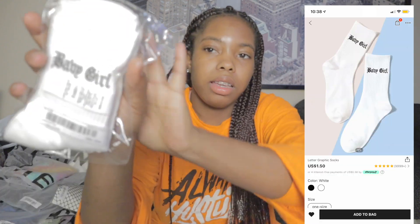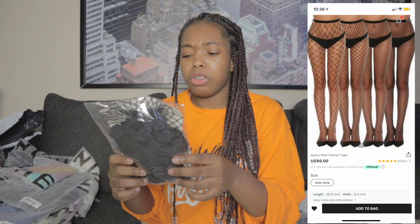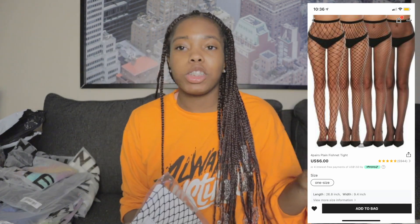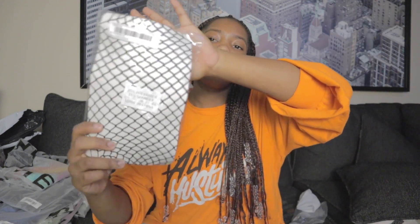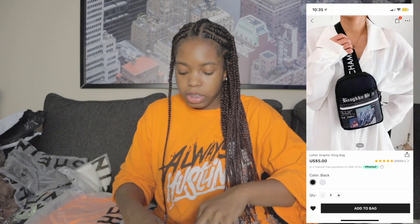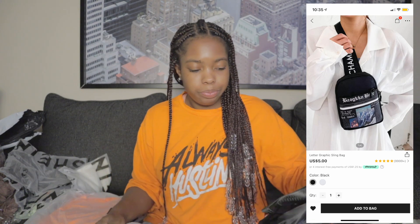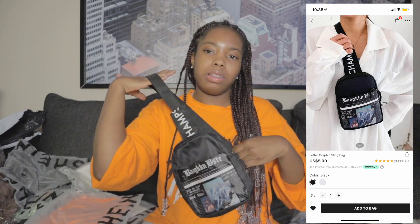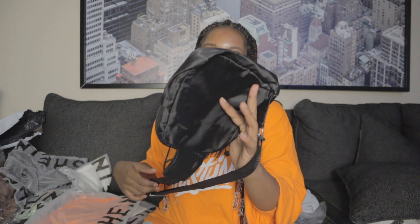I did get some socks. They just say 'baby girl' on them — some simple, basic socks. I also got a three-pack of fishnets because I have a cute outfit that involves these. And then I have one more accessory. I don't think I'm going to like this one — I just got it because it looks good online. It's like a little bag. I guess it's cute, but I don't really love it. I guess I'll keep it because it'll be cute with some light colored jeans.